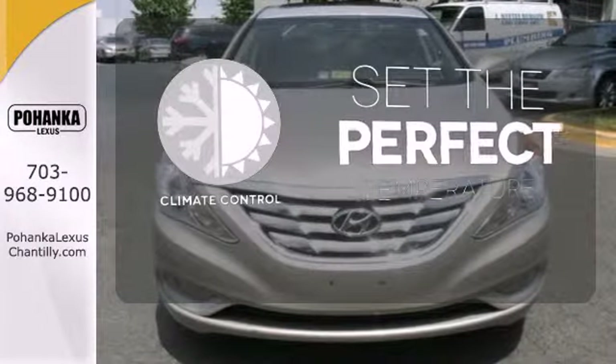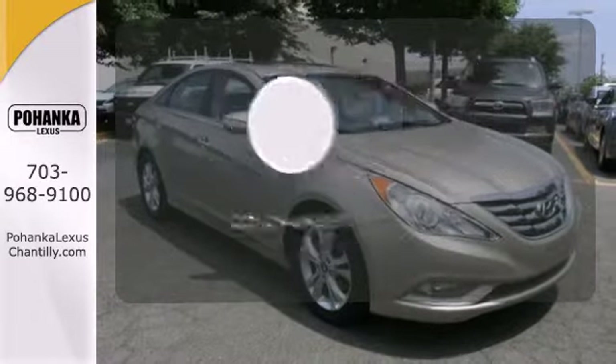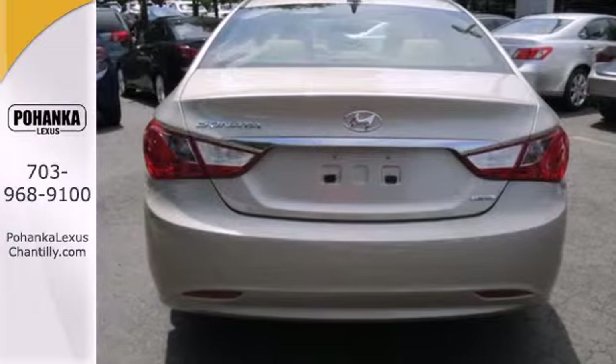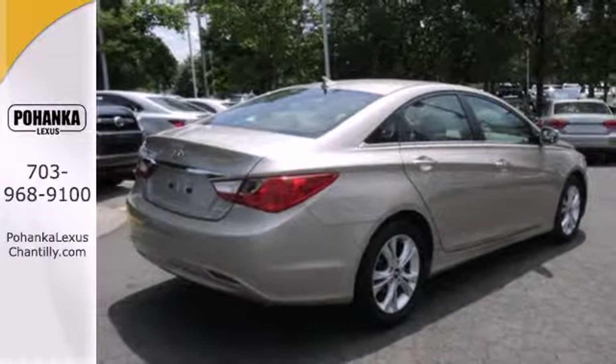The climate control lets you set the temperature exactly where you want it. Stop fumbling for the right album — you have a CD changer. The cockpit and controls of this stunning Sonata have a feel and precision befitting a car costing thousands more.